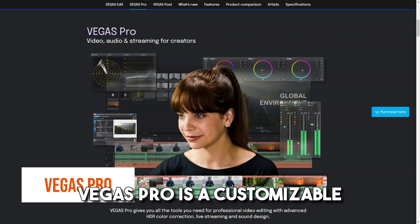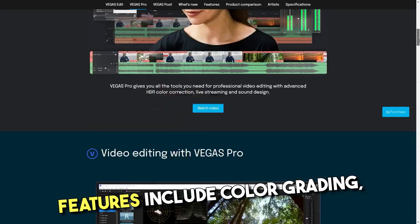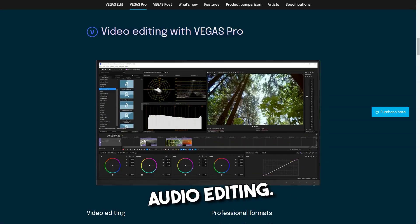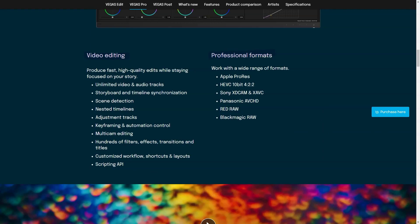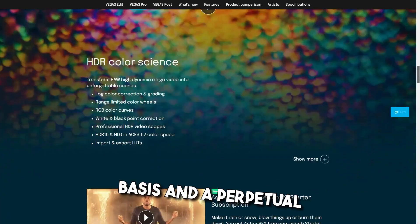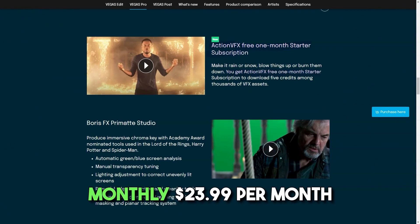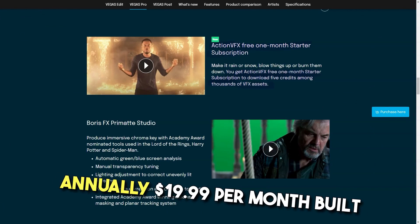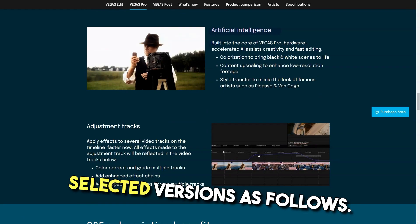What is Vegas Pro? Vegas Pro is a customizable workflow for professional video editing. Features include color grading, special effects, and audio editing. It is best for video editing professionals. Vegas Pro is available on a subscription basis and a perpetual license basis. Monthly: $23.99 per month. Annually: $19.99 per month, billed annually.